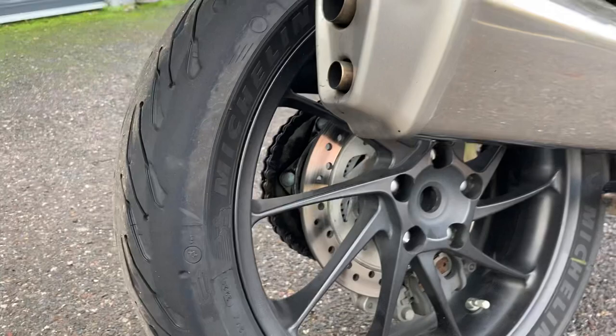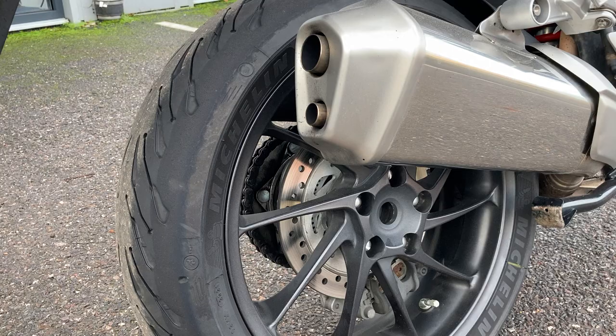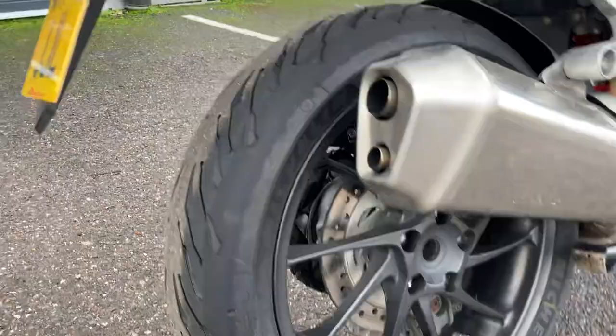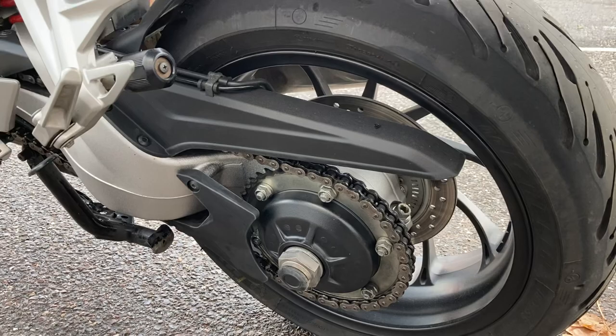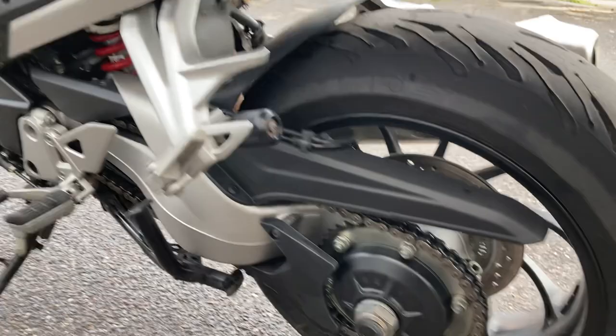They do have the single-sided swinging arm, which not just looks a lot better but also for maintenance — if you want to remove the tyre you've only got one side to take off. Also the other benefit is you don't need to readjust the chain every time you need to change the tyre, because it's centrally mounted on a pivot, so the wheel comes off but the chain stays in place.